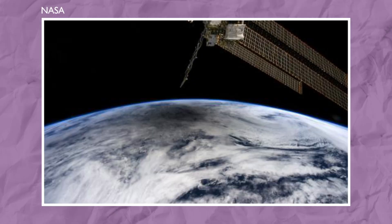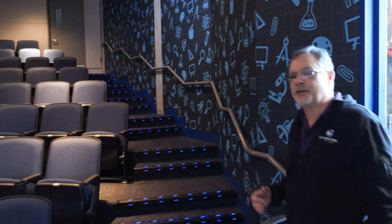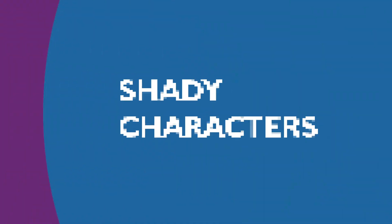Did you know that the shadow that the moon casts on the earth during an eclipse has a name? In fact, there are several fascinating elements during an eclipse. First, let's talk about the different parts of the moon's shadow that are cast on the earth during an eclipse.